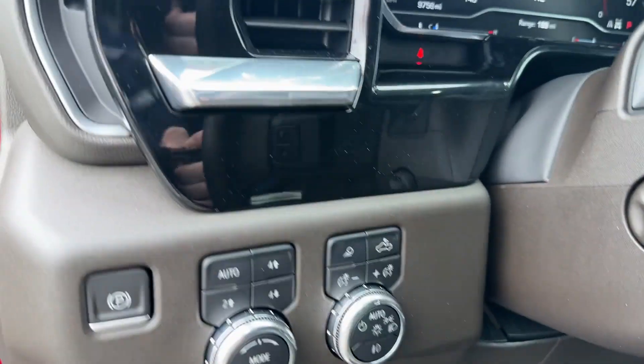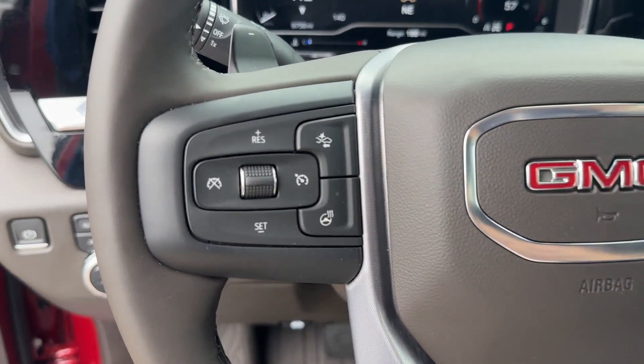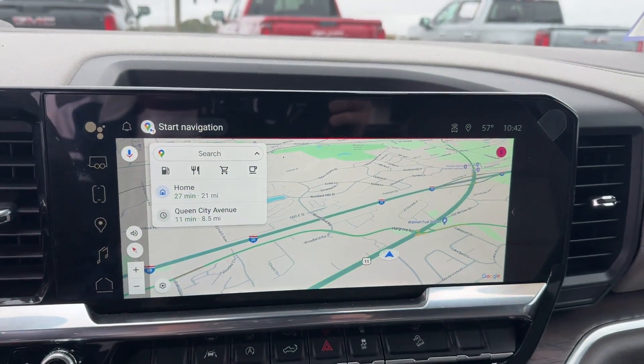Turbocharged engine. Multi-zone air conditioning. Four-wheel drive. Blind spot monitor. Parking aid sensor. Diesel fuel. Heated side view mirrors. Leather seats.